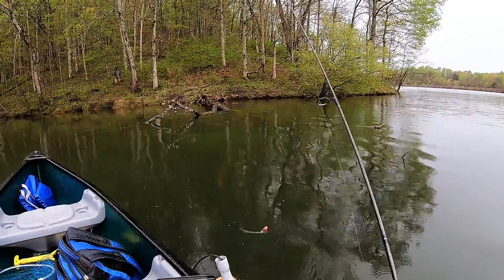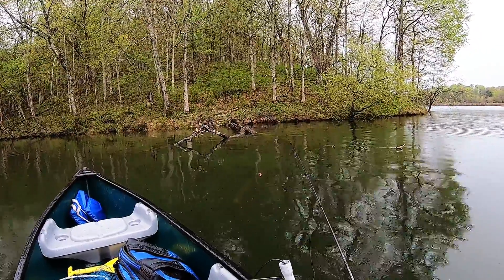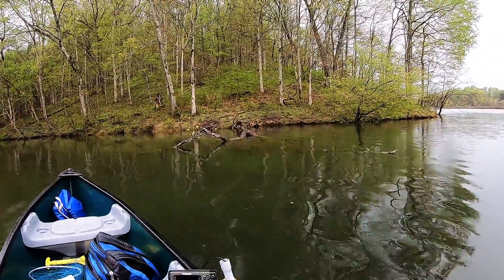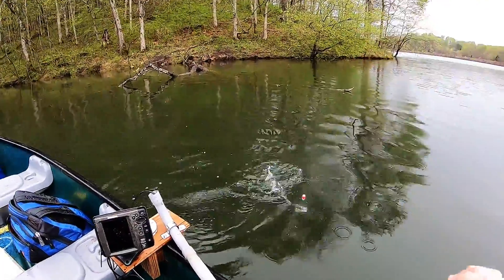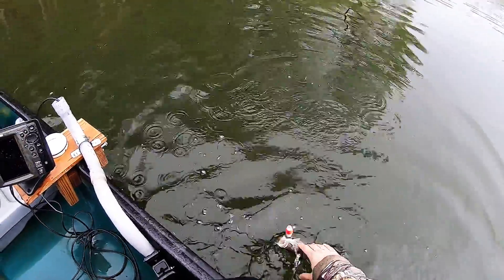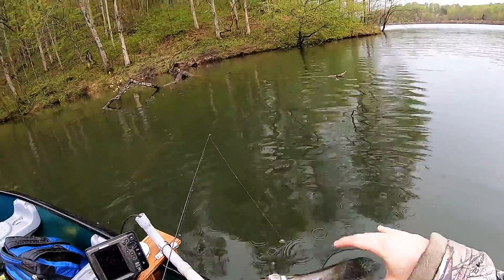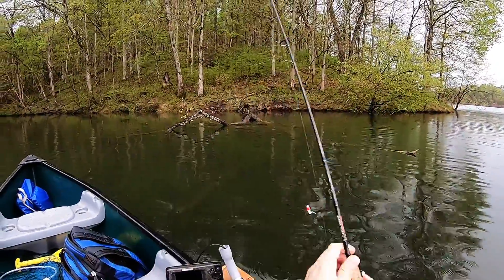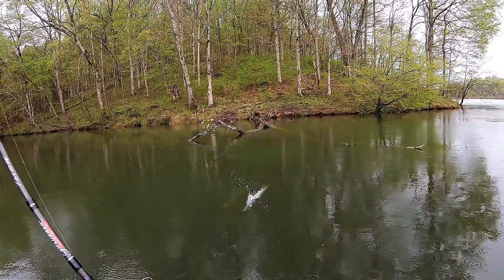There we go, got him — get him on out. Not the biggest guy in the world, but we'll take him. Small little guy. We found like a little school right here. There's a hit — got him! Oh, there's a good one here.